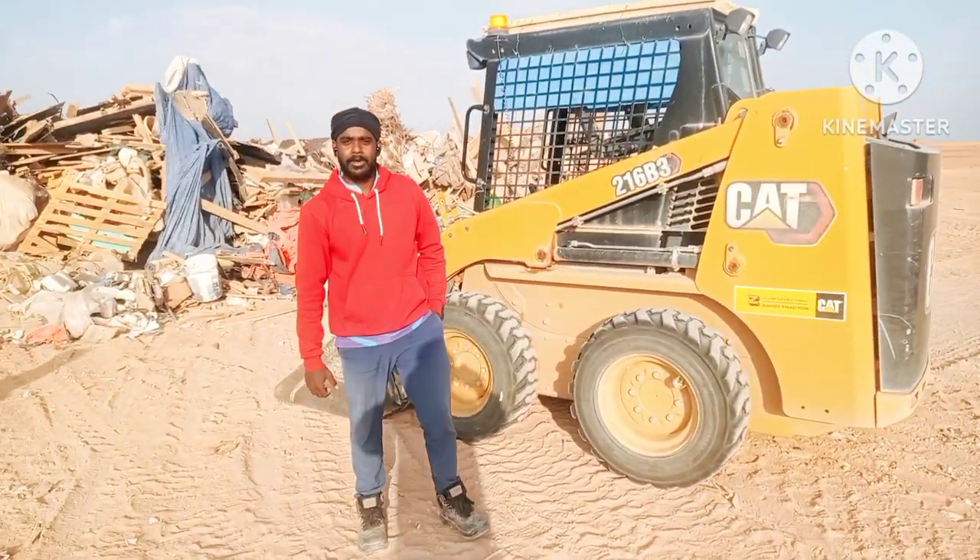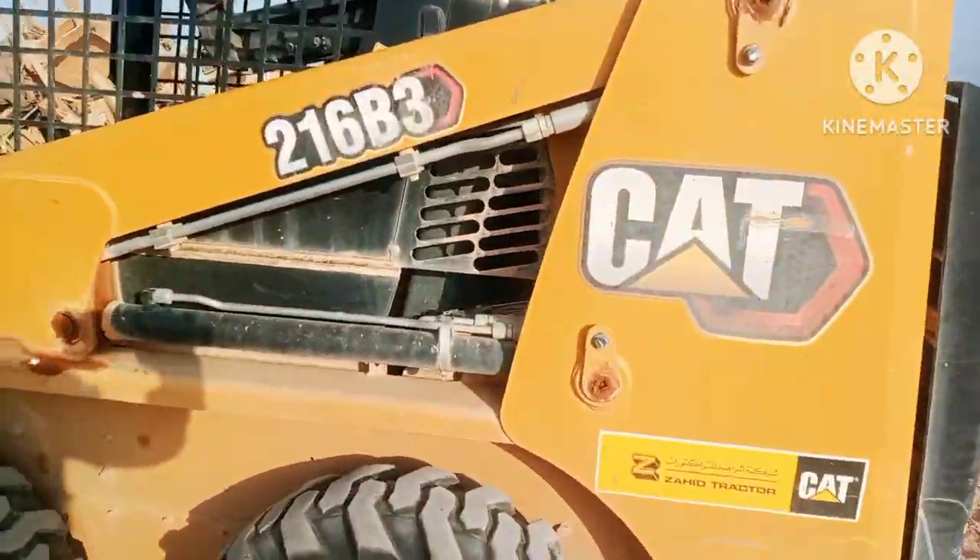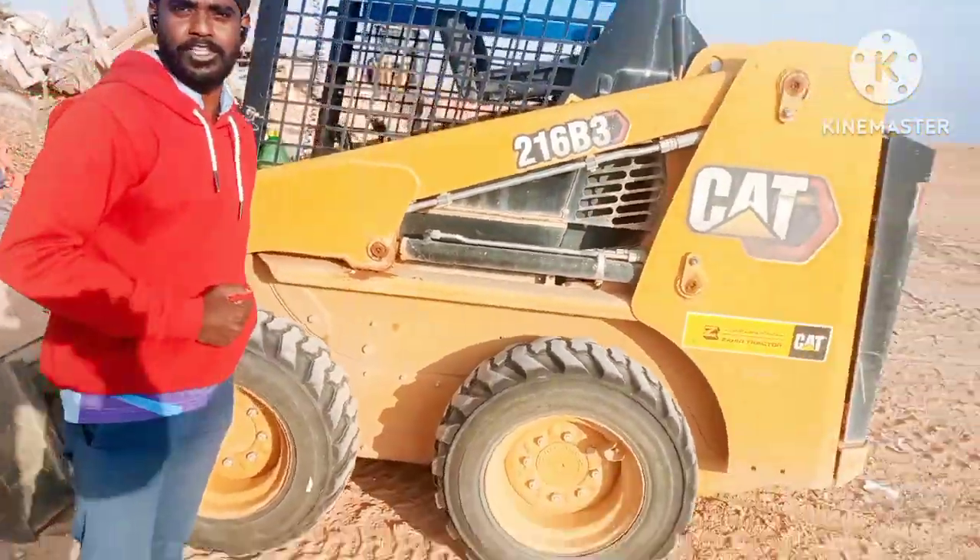Hi guys, I am Rajas. Now we have been doing a caterpillar — like this — we have made a lot of the Cat. We are going to show you how to make it in a Cat.